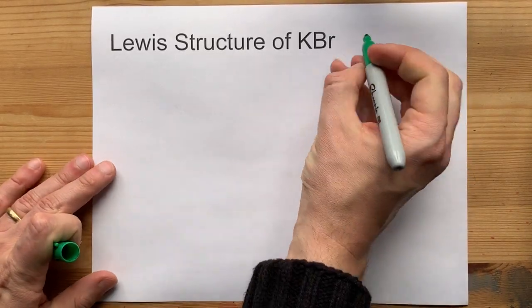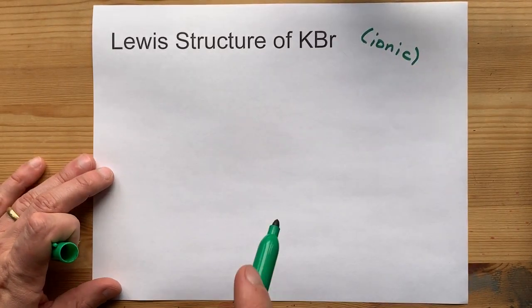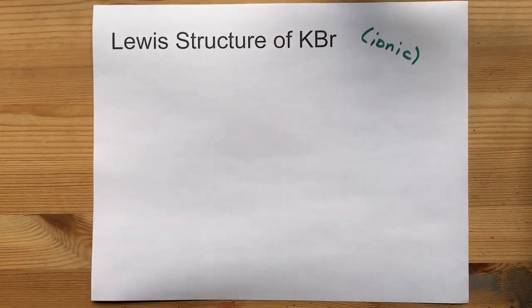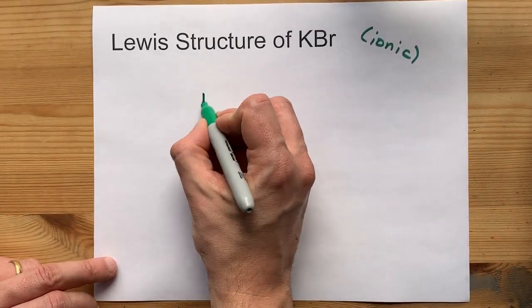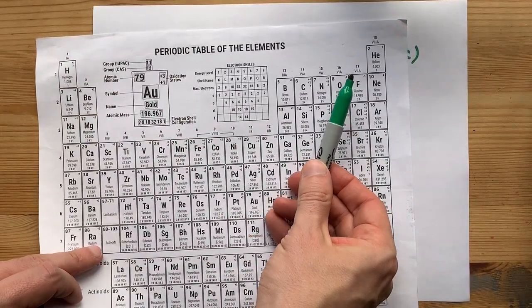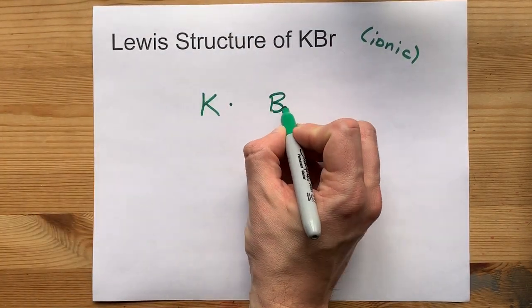A metal and a non-metal will bond together to form an ionic compound, meaning that electrons are transferred from one atom to another. Potassium in group 1 brings one valence electron with it. Bromine in group 17 brings seven valence electrons with it.